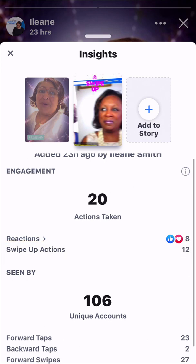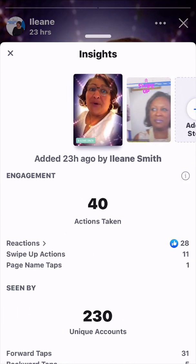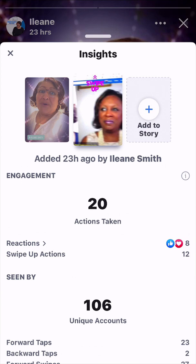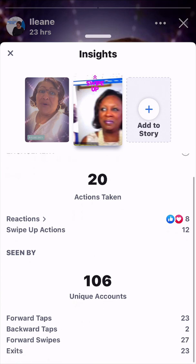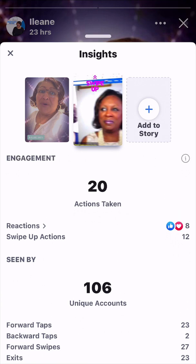It tells you that this frame was seen by 106. Remember, the other one was seen by 230 and had 11 swipe-up actions. This one was seen by 106 and had 12 swipe-up actions. I hope that eventually Facebook is going to tell us who swiped up. That's what I wanted to cover in terms of insights on our Facebook page stories.